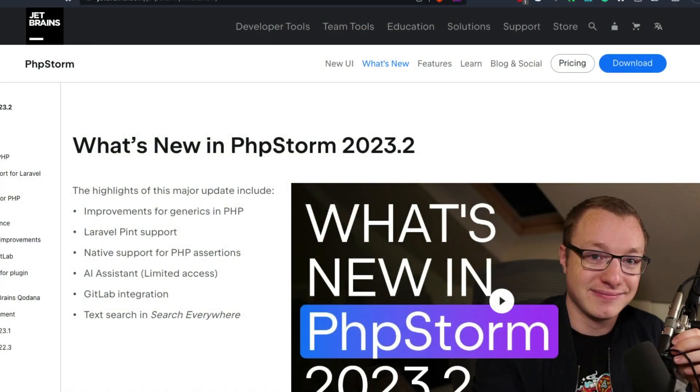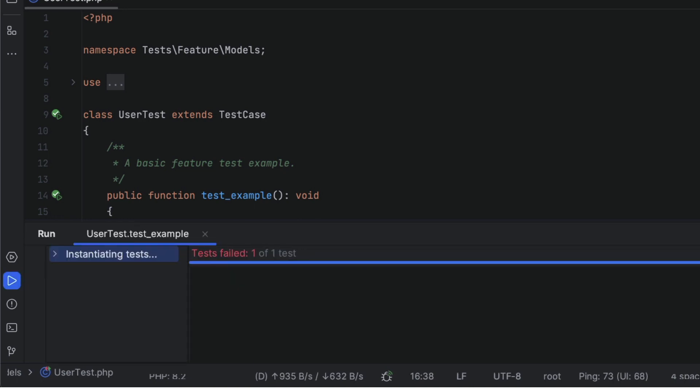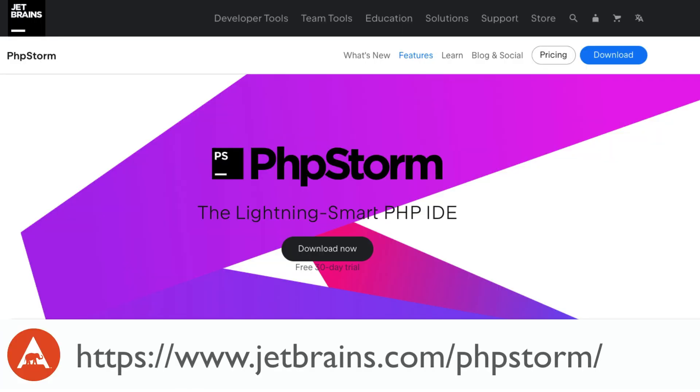PHPStorm is a cutting-edge IDE tailored specifically for PHP and web developers. If you haven't used it before, or it's been a while since you last tried it, now is the perfect time to check it out. PHPStorm has recently received significant performance enhancements and has an ever-expanding feature set. One of my favorite features is the ability to run a single test using the icon in the gutter and then repeat it multiple times using a keyboard shortcut. Head to jetbrains.com/phpstorm to learn more and try it out with a free 30-day trial. Code smarter, not harder.